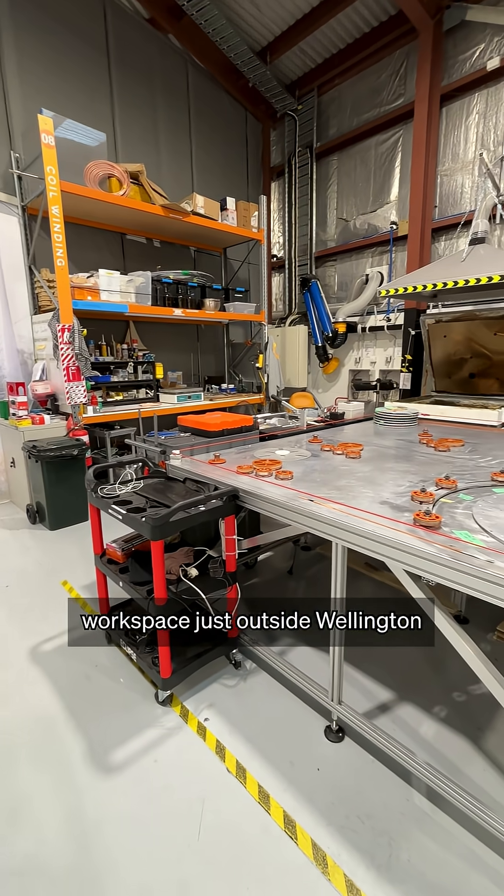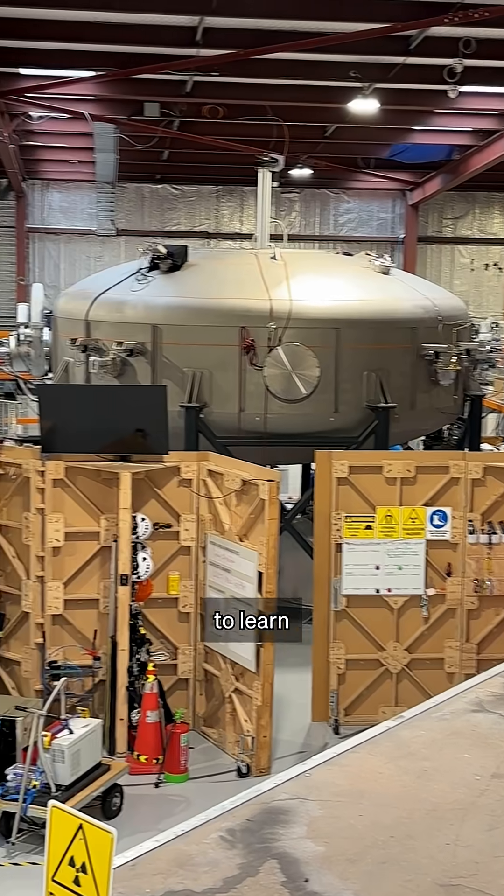Kia ora, I'm Claire Conkennen, and on Our Changing World, we visit OpenStar's workspace just outside Wellington to learn how they're going about achieving this scientific longshot.